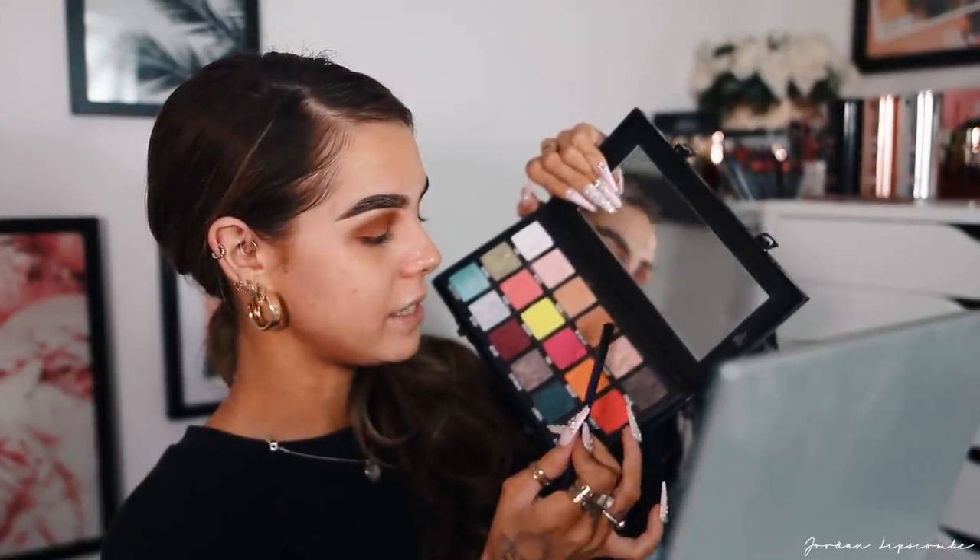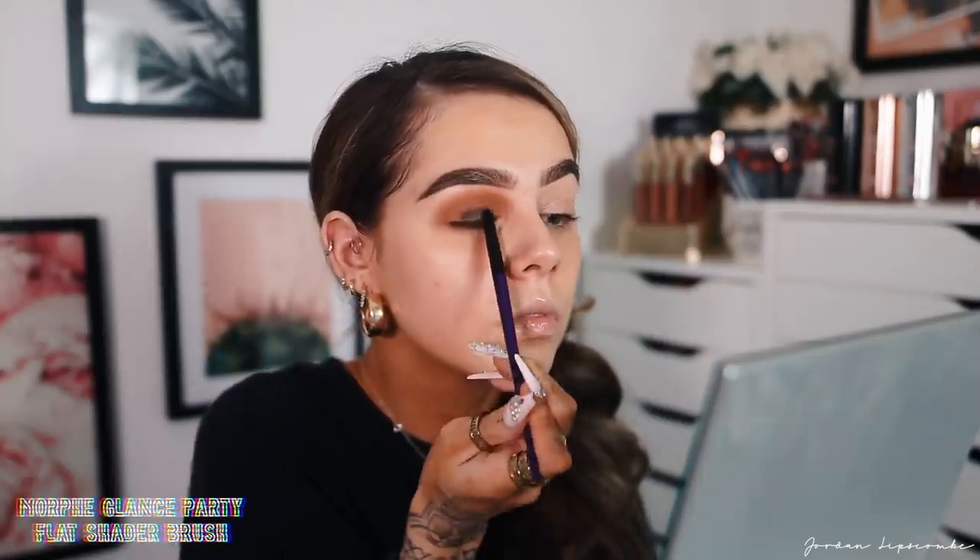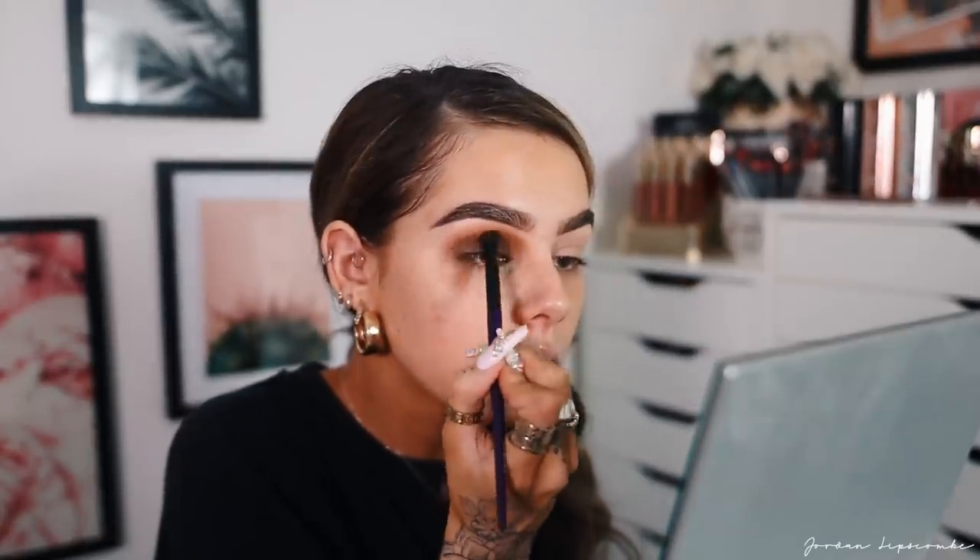Now we're going to get dark. We're actually using the black — mixed in with Diet Root Beer to make a custom shade. The other dark brown in the palette is shimmery, which I don't want — I want to keep this matte, so we make our own thing. Pack that on the lid in an arch shape, keeping to that rounded eye shape. Then it's just a lot of back-and-forth: pack the color on, blend it into the crease, pack and blend until it's as intense as you like. It's a pretty simple look — literally three colors — but you've got to be committed to the blend.